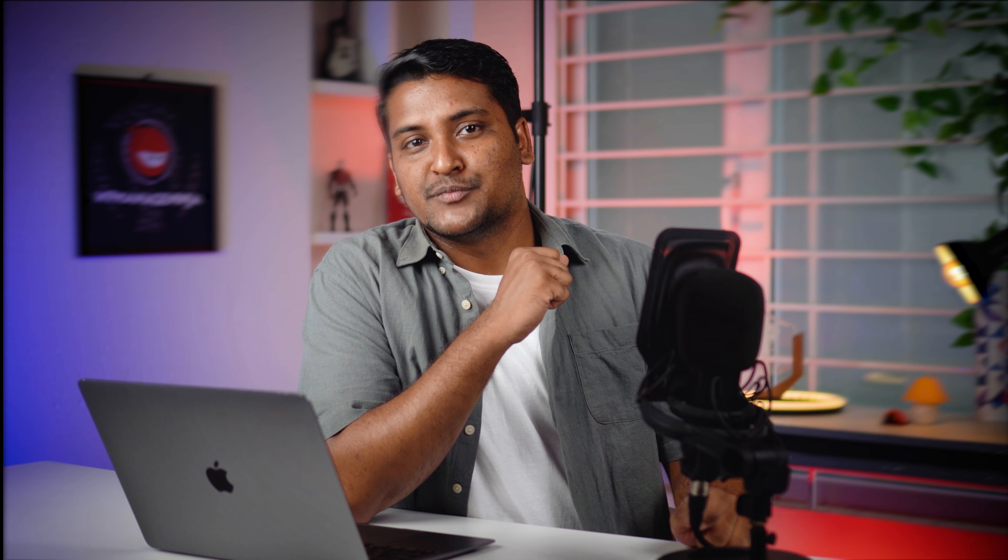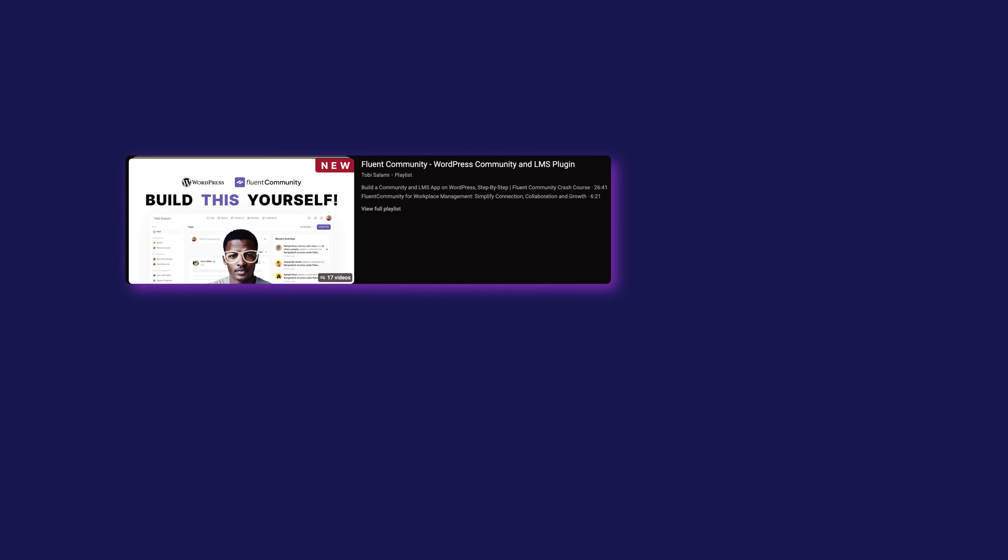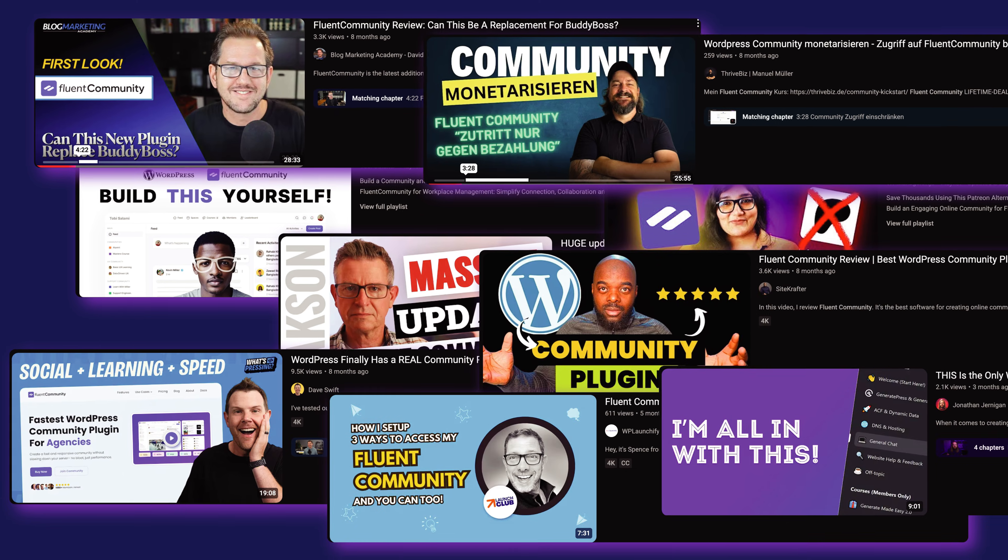If you are serious about creating a learning management system that grows with you, stay tuned because you might find the best solution for you on this list. Let's start with the unique LMS solution that combines powerful course building tools with true community engagement — it's Fluent Community. Within a few months of release, it has gained popularity among educators and creators because of the ease and functionality it offers.